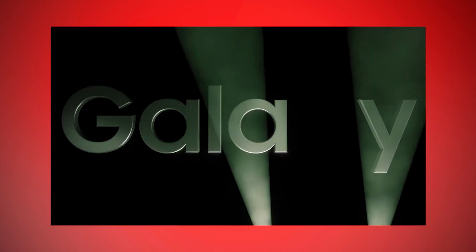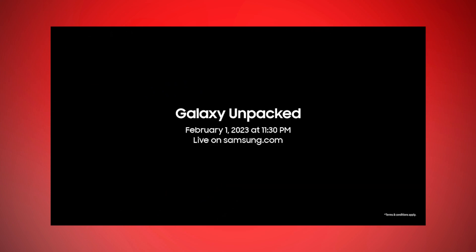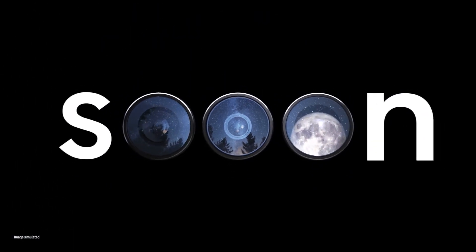Here it is guys, a little teaser of the Galaxy S22 series has come out and it will be releasing on February 1. In terms of design, there are some minor changes on the S23 Ultra, like the camera lenses